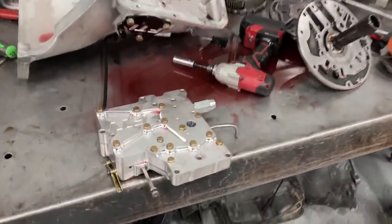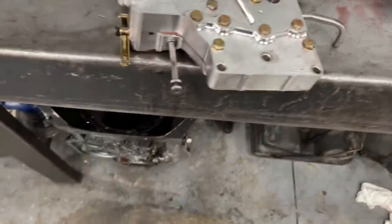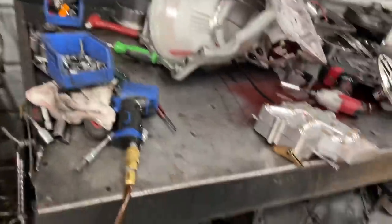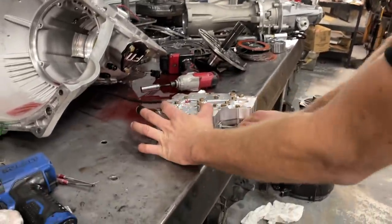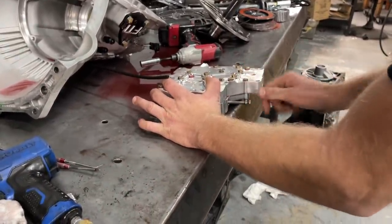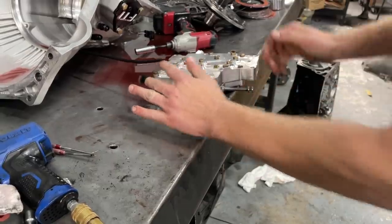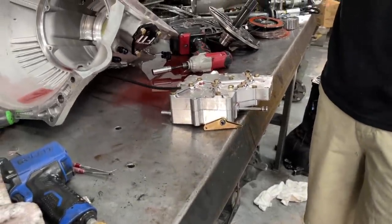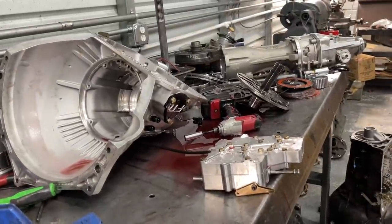We're over here at Steve's shop. He got us taken care of this morning and we traced it back to the valve body. So the issue is this pin right here — this is like gears, right? This pin right here we're having issues with. You can't even pull it out or push it in smoothly. So we're going to get the valve body changed out, get the slide back together, gear vendor back on, and get it slapped back in the car.